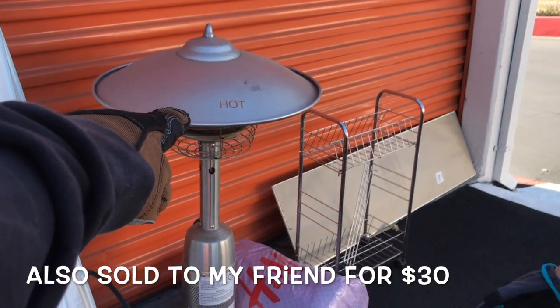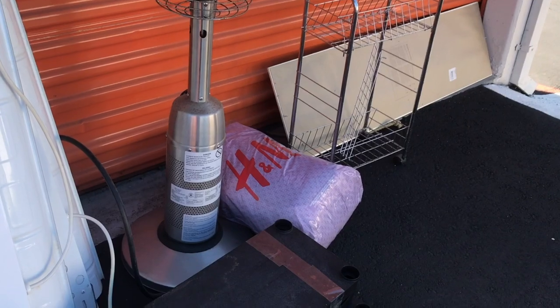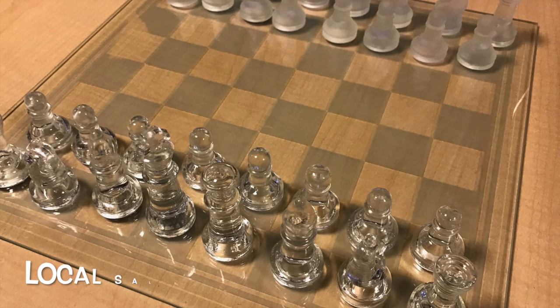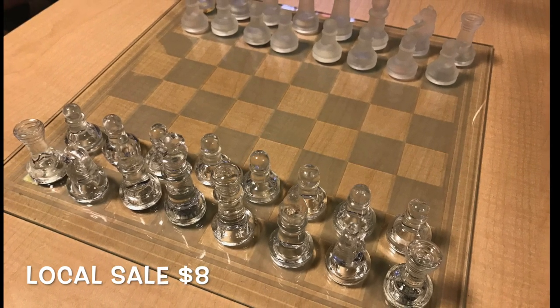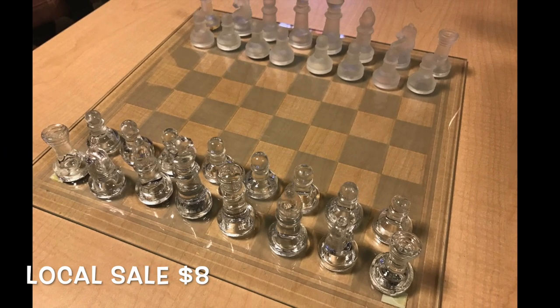Our friend who bought the skateboard also wound up taking this patio heater off our hands for $30 — I think we both got a good deal on that one. This is kind of a surprise: this glass chess set. I didn't know if I was going to be able to sell this for two dollars at a garage sale or not at all, and I wound up selling it locally for eight dollars — I think it was a Facebook deal.